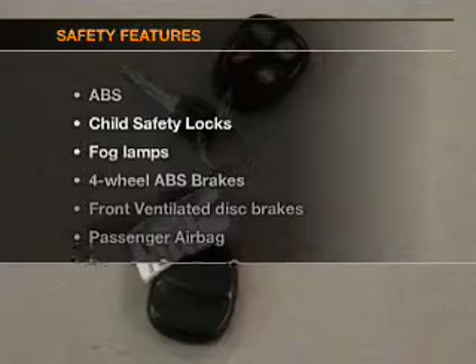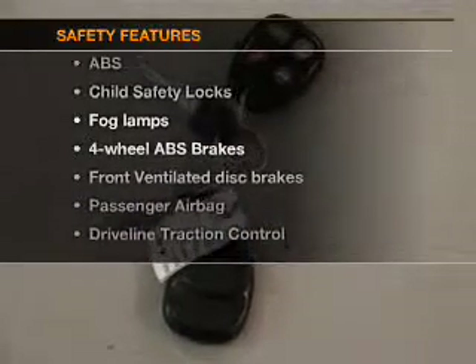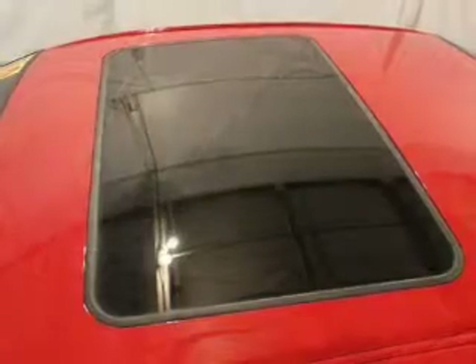If safety is a high priority, rest assured knowing these top safety components are included: front ventilated disc brakes, passenger airbag, traction control, daytime running lights, and independent suspension.